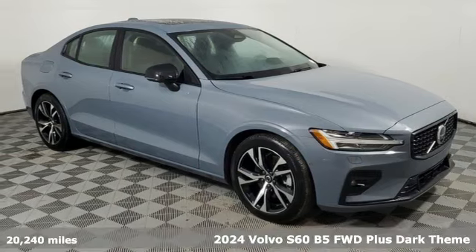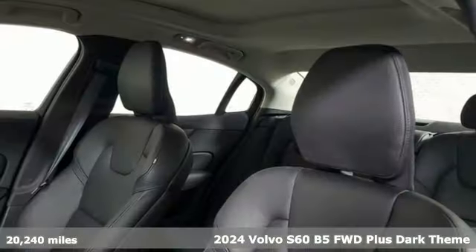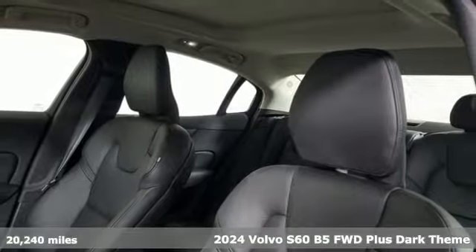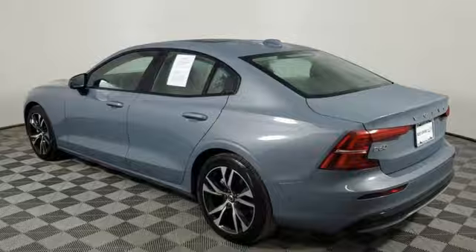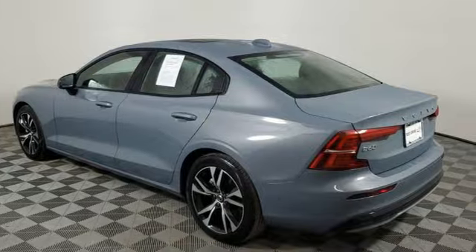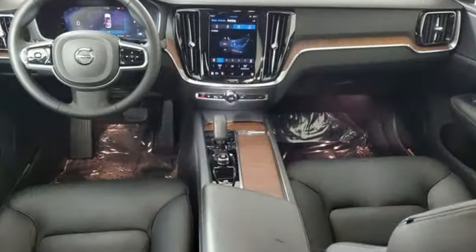Here's a 2024 Volvo S60. This S60 has the power to pass with ease and a suite of safety features to help you arrive without incident. What more could you want? You'll look forward to every drive with features like these.